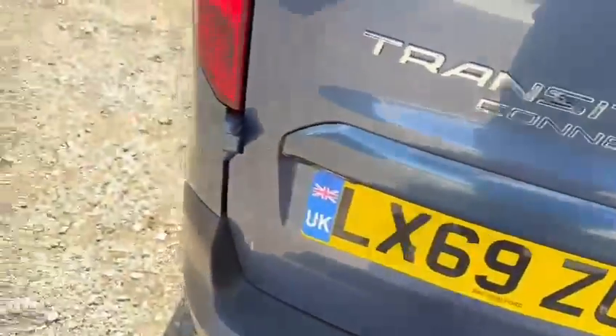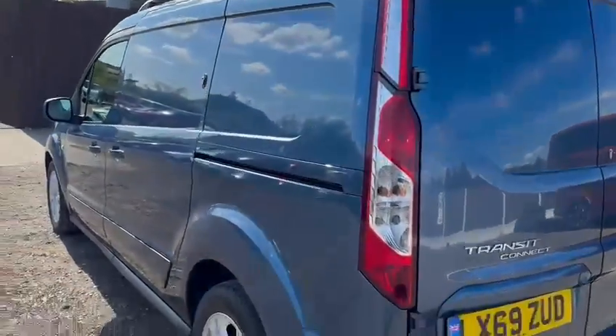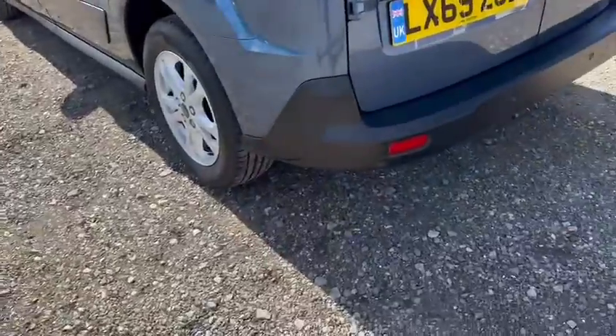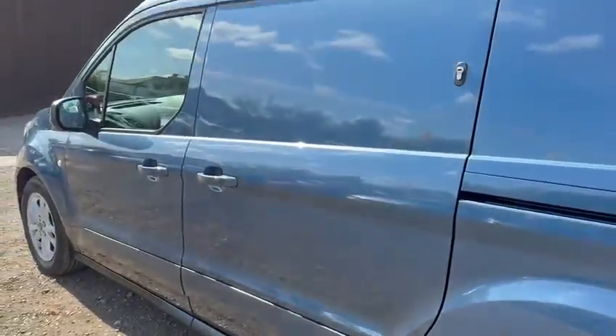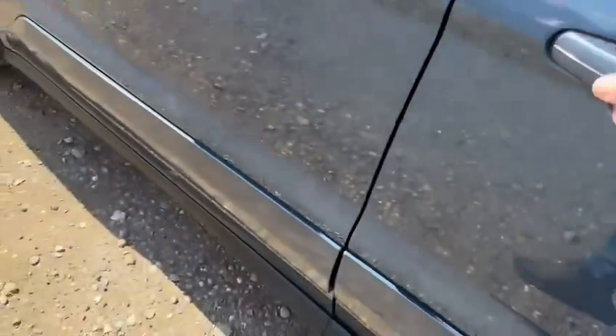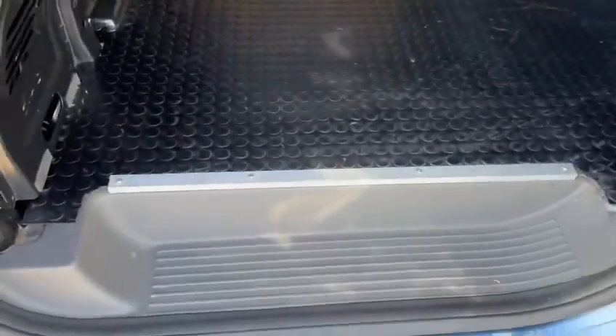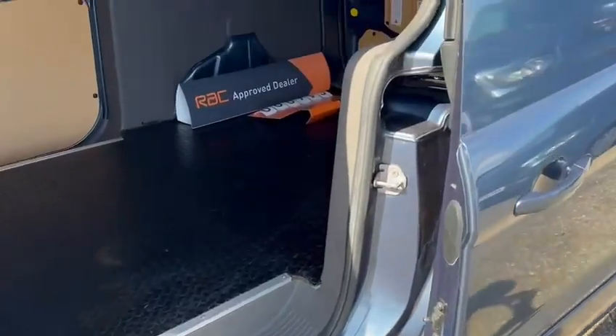Making my way along the passenger side, it's the same as the other side — nothing to tell you. No dents, no dings, no nasty scratches. The alloy wheel is unmarked. There's a tiny little scratch just there, which I'm sure will mostly polish out, but I am struggling to find anything negative to say.